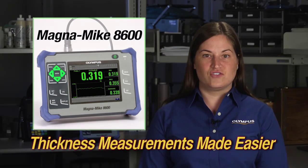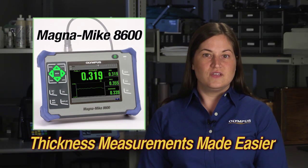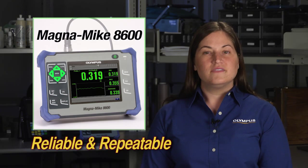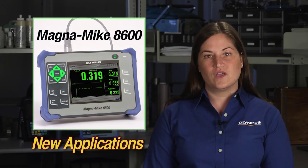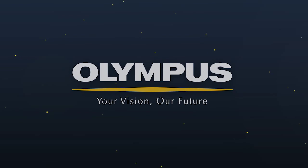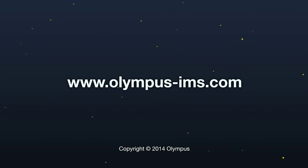The new Magnemike 8600 is a portable thickness gauge that uses a simple magnetic method to make reliable and repeatable measurements on non-ferrous materials. The expanded thickness range and new targets allow the instrument to make measurements in applications that were previously not possible. For more information, you can contact your local representative or visit us online at www.olympus-ims.com.